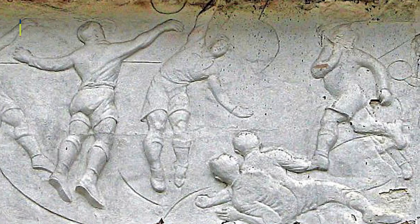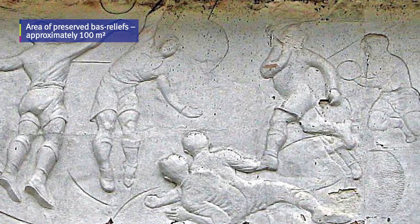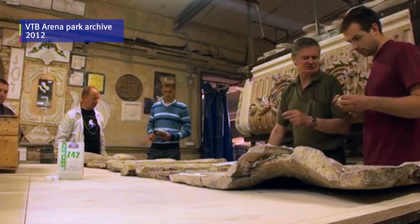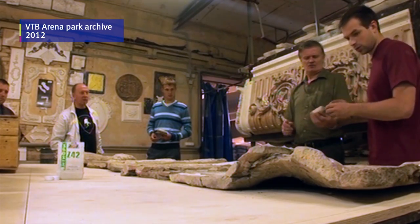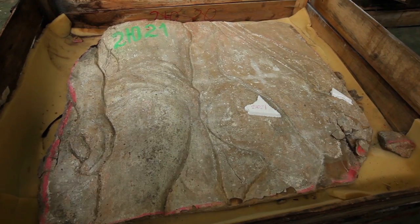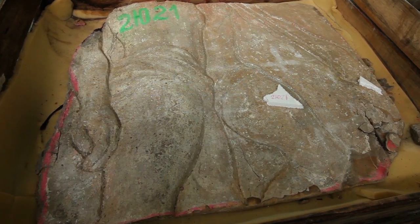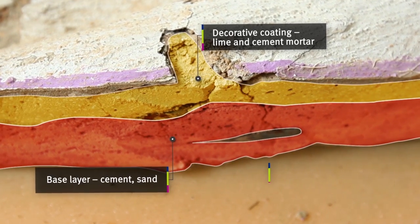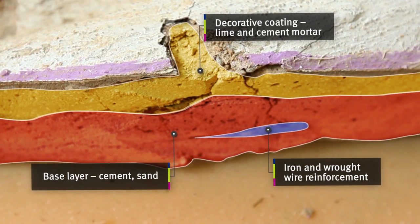In these boxes there are legendary bas-reliefs by the outstanding Soviet sculptor Sergei Merkurov, which decorated the northern and southern porches of the stands at the Dinamo Stadium. They require renovation, and they shall receive it. The first stage of this renovation includes a 3D scanning of the bas-reliefs, after which the specialists will decide how to best use them in the new stadium.